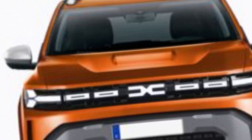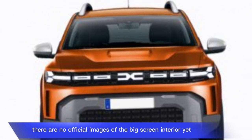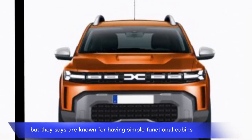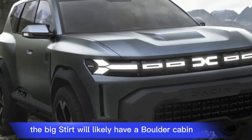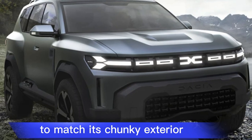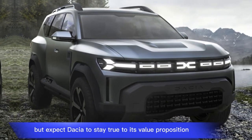Interior: There are no official images of the Bigster's interior yet, but Dacias are known for having simple, functional cabins. The Bigster will likely have a bolder cabin to match its chunky exterior, but expect Dacia to stay true to its value proposition — so don't expect luxury materials.